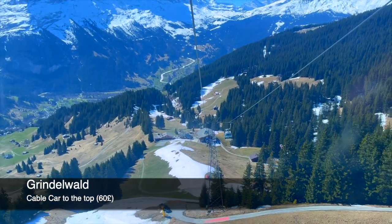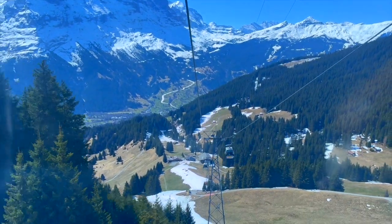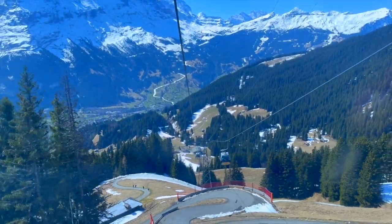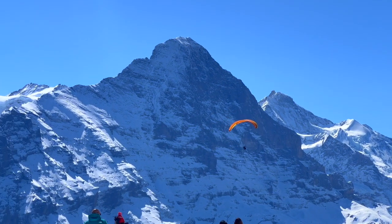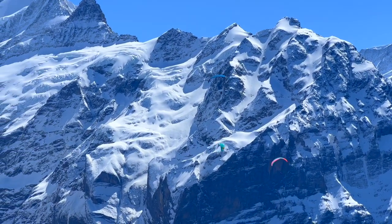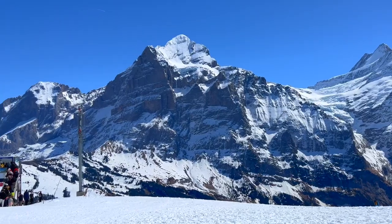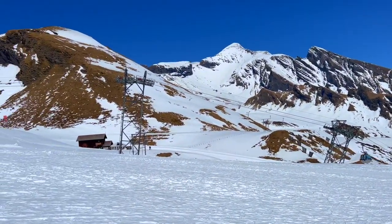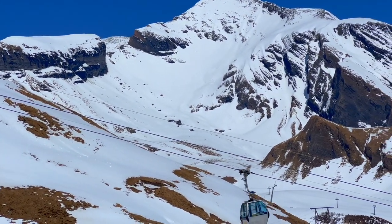We took a cable car ride up the Swiss Alps — it was exciting and quite convenient. As we went up, the scenery changed from green meadows to tall mountains. At the top, we saw the Swiss Alps spreading out in front of us in all directions, revealing their vastness and beauty. Being at such a height allowed us to appreciate the scale and majesty of the mountains. The entire landscape was covered in a soft, fluffy blanket of snow. The snow-capped mountains sparkled in the sunlight, and the air was crisp and refreshing. The scenery was so serene and peaceful, it felt like we had entered a different world.